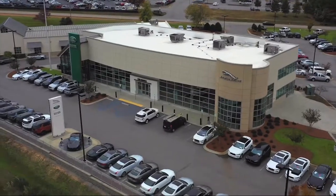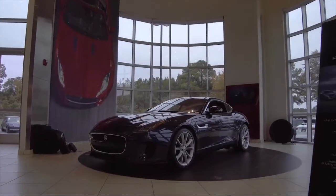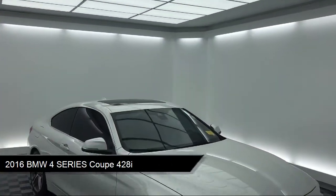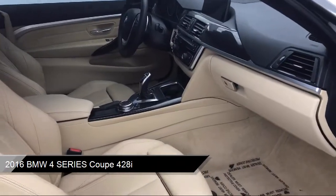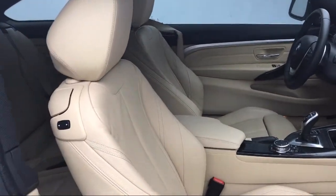Welcome to Peacock Jaguar Land Rover Columbia. Here's a look at another one of our great vehicles from our extensive inventory. It comes equipped with Bi-Xenon HID headlamps, steering wheel controls, leather wrapped steering wheel, tire pressure monitoring system, and alloy wheels.